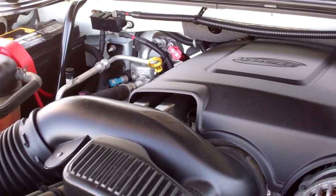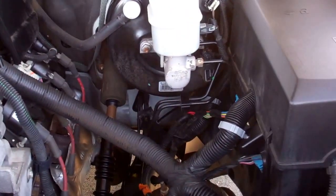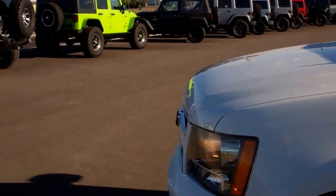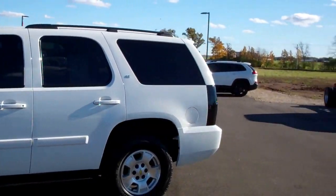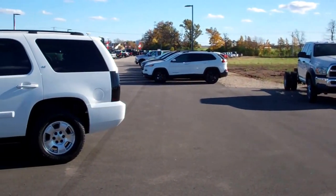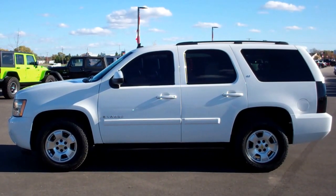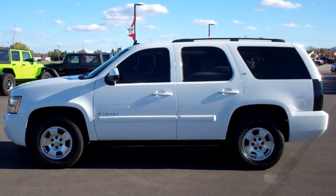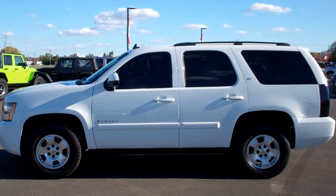This vehicle has been fully safetied and inspected by our service shop and is 100% ready to go. To see more pictures of this Tahoe or any of our other 400 new and used cars, trucks, SUVs, minivans, wranglers, heavy duty trucks, chassis cabs, and pro masters, visit www.summitauto.com for full pictures, descriptions, and videos of every vehicle we have on the lot.